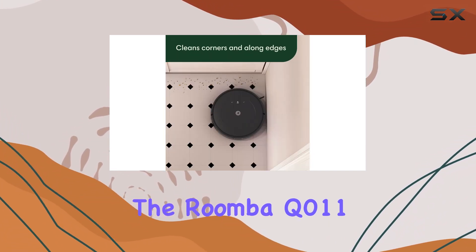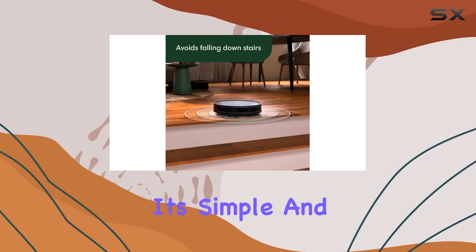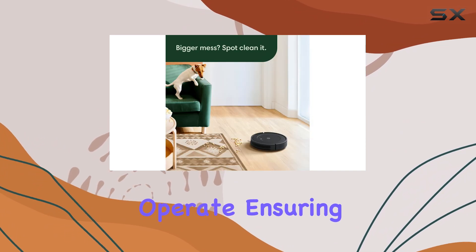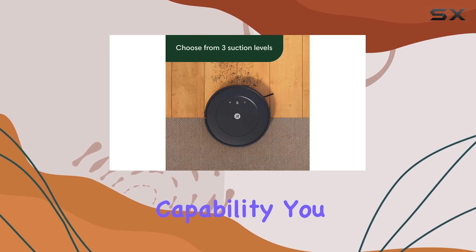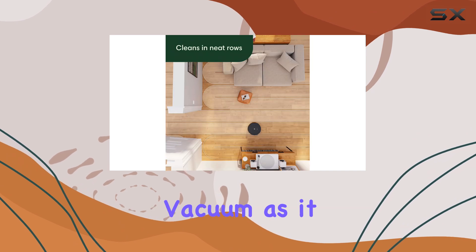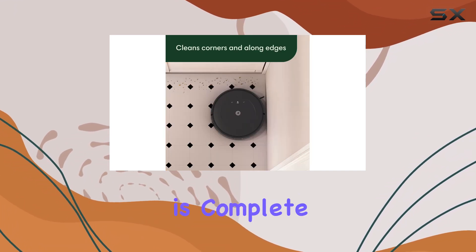The Roomba Q011 is not only functional but also user-friendly. Its simple and intuitive design makes it easy to set up and operate, ensuring a hassle-free cleaning experience. With its self-charging capability, you can say goodbye to manually recharging the vacuum, as it automatically returns to its base when the cleaning cycle is complete.